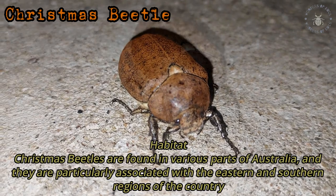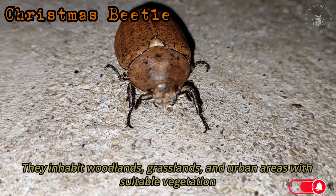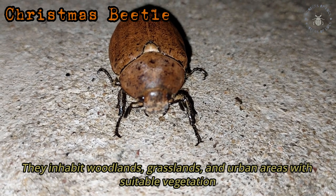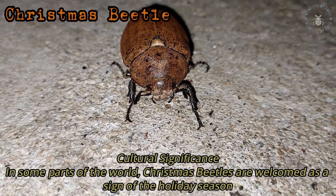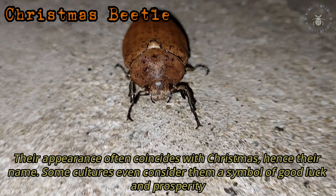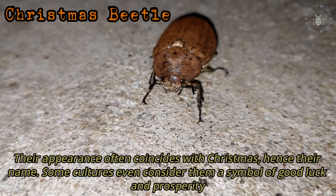Habitat: Christmas Beetles are found in various parts of Australia, and are particularly associated with the eastern and southern regions of the country. They inhabit woodlands, grasslands, and urban areas with suitable vegetation. Cultural significance: In some parts of the world, Christmas Beetles are welcomed as a sign of the holiday season, as their appearance often coincides with Christmas. Some cultures even consider them a symbol of good luck and prosperity.